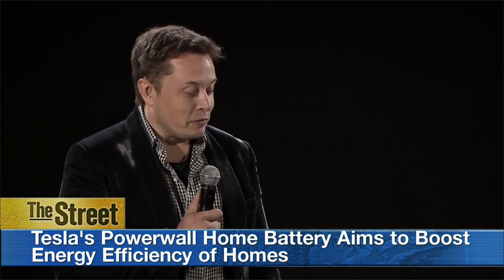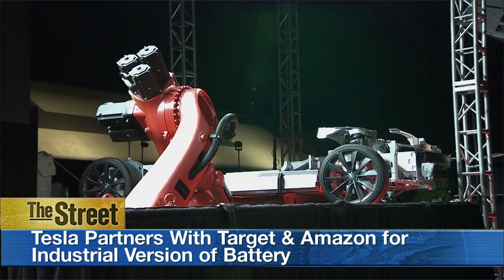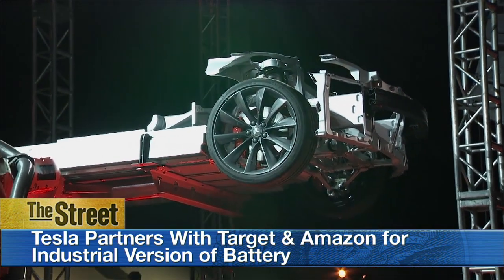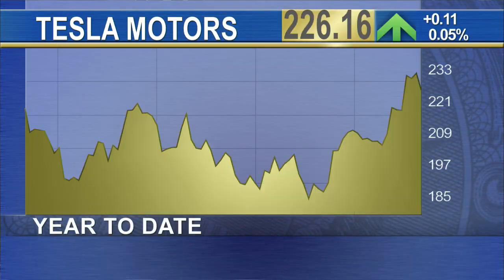The batteries are expected to ship towards the end of the summer, and Tesla has already partnered with major companies like Target, which will use the industrial version of the battery in select stores. Amazon has also been working with Tesla to explore how the batteries may help drive efficiency in its Amazon Web Services data centers.